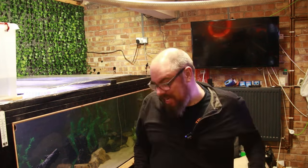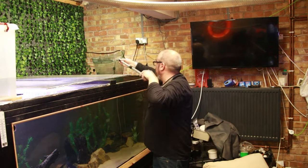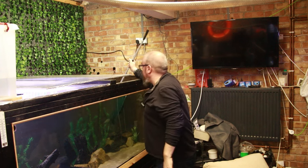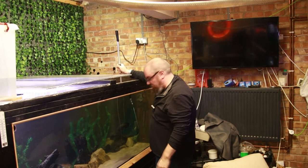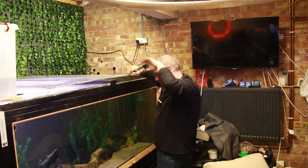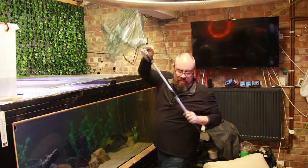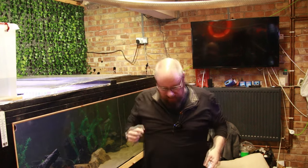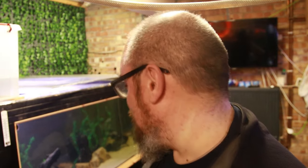Just gives them a bit of a bigger tank to play with. Oscar number two. We keep debating about naming these on the live stream. Obviously we've got Gordon, this giant snakehead, and Brian, the giant gourami. We need names for the two Oscars — come along and join me on a Friday night live stream, or leave some comments below of what you think we should call them.